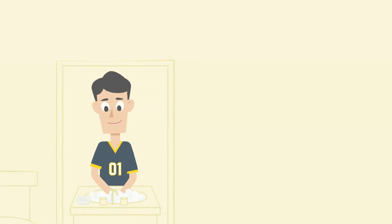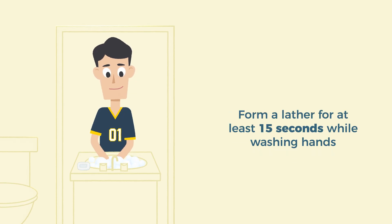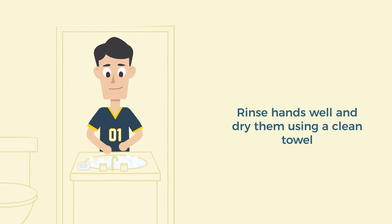Remember that your hands can spread germs. Be sure to clean them with soap and water immediately before and after performing any wound care. When you wash your hands, form a good lather with the soap for at least 15 seconds. Pay special attention to cleaning your fingertips and fingernails. Rinse your hands well and dry them using a clean towel.